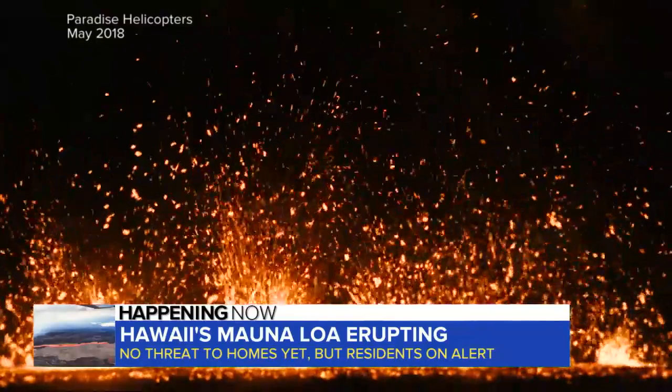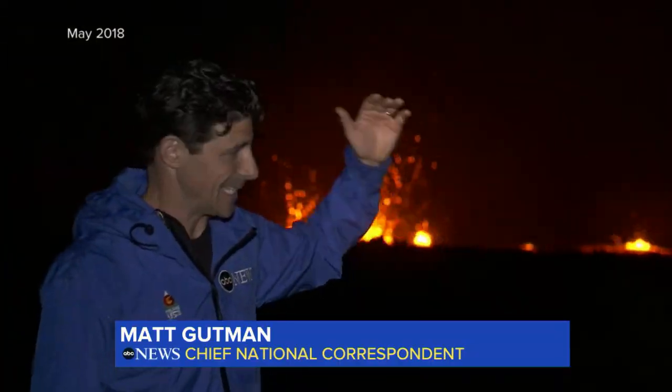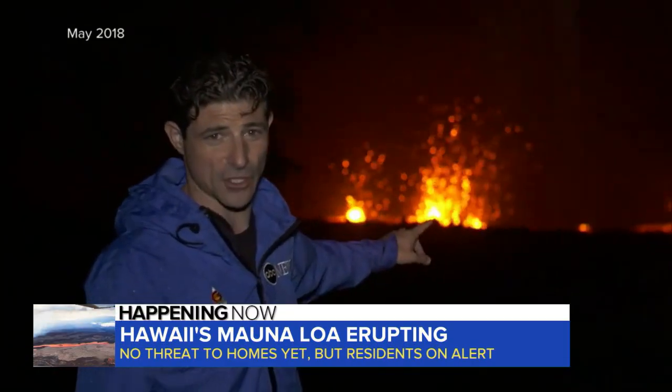Our Matt Gutman was there. What you're seeing — those roars are steam and gas flying out of these vents. That stuff is 2,000 degrees.